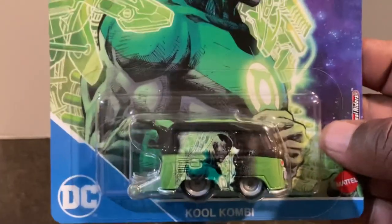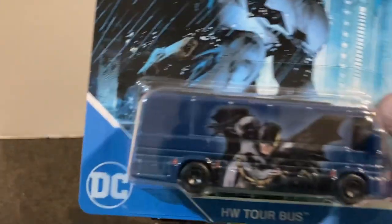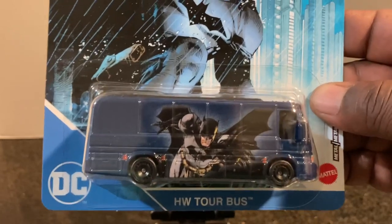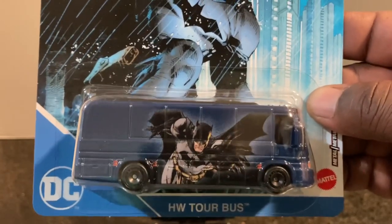When you go to look for this set, you'll definitely be able to find the Cool Combis, but it'll be much harder to find this one. There seems to be only one Tour Bus per case and at least two to maybe three Green Lanterns per case. Good luck — let me know what you find.